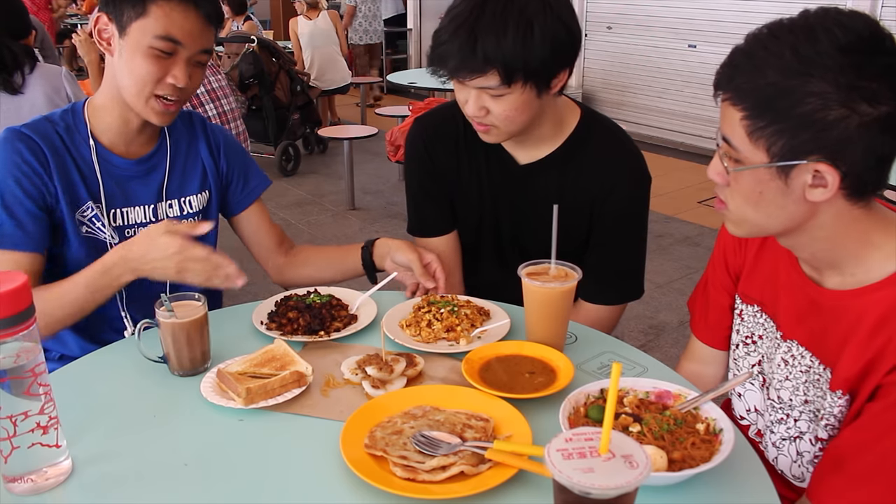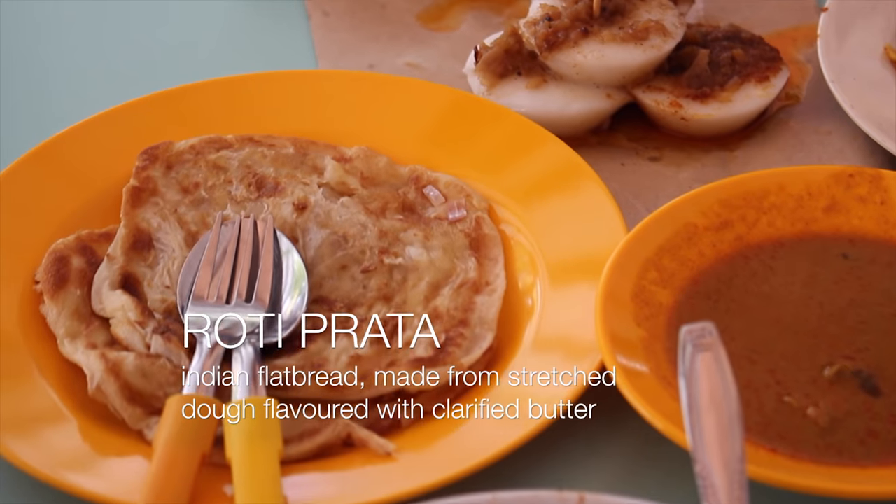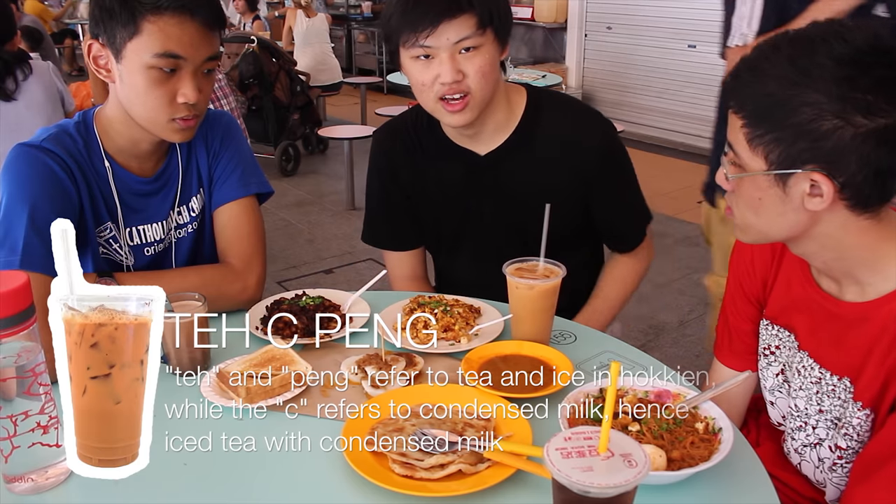So carrot cake — there are two kinds, one with black sauce and one without. It's not an actual cake, contrary to its name. I got sui kueh, which is a steamed cake made of rice flour. I also got roti prata, and we eat it together with curry, along with tea with condensed milk.